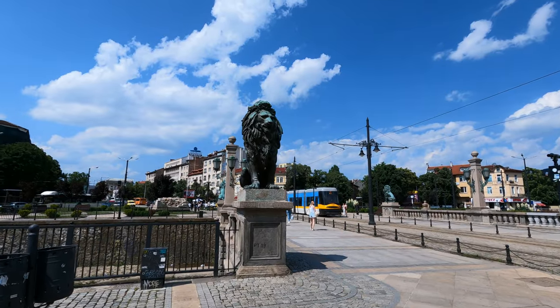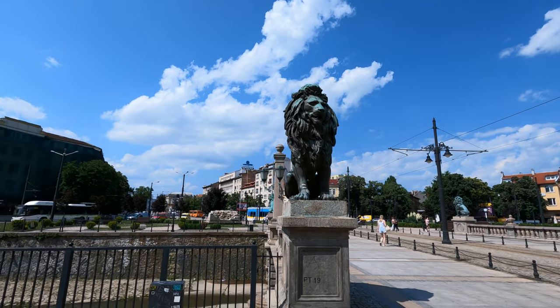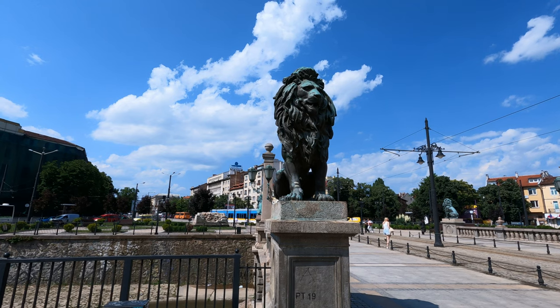I hope you will enjoy this video and if not, I hope to catch you next time. The Lion's Bridge perfectly fits into the category of hidden gems even though it's located on one of the busiest intersections of the city.